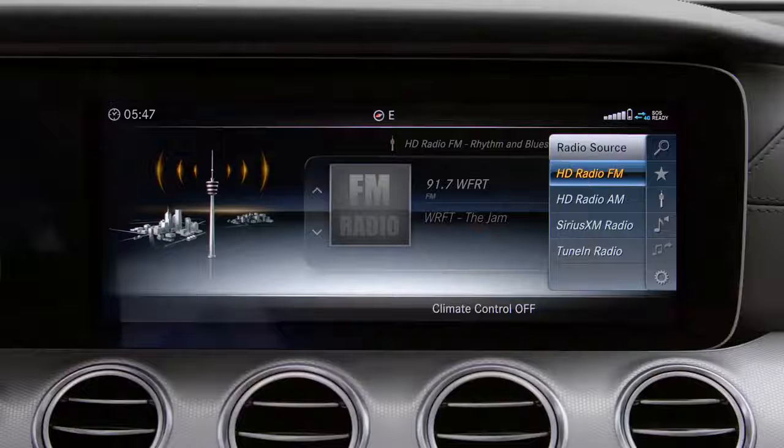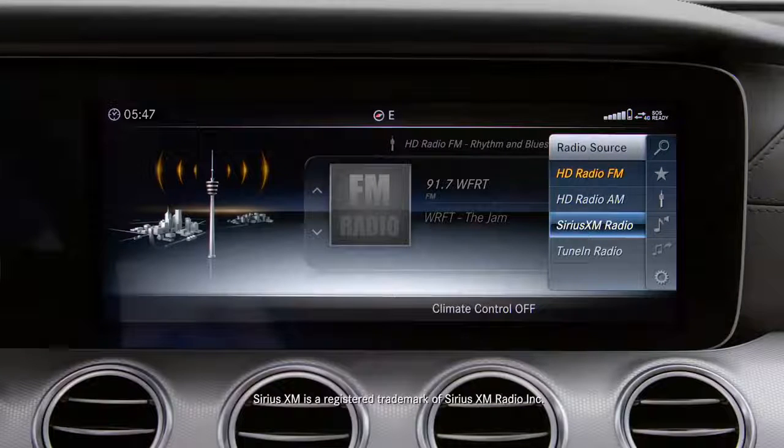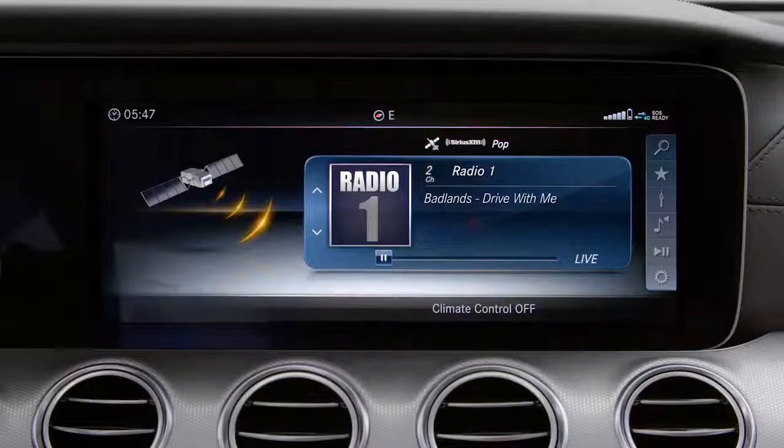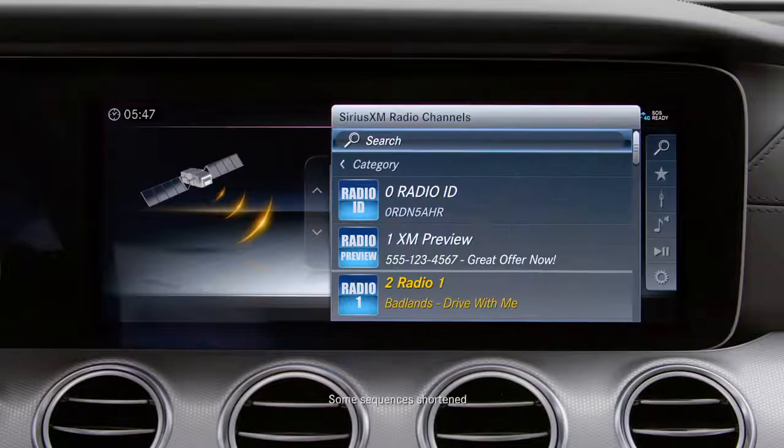From there you can choose from HD AM or FM radio, Sirius XM radio, or TuneIn radio. You can always select the station in any source using the search function.